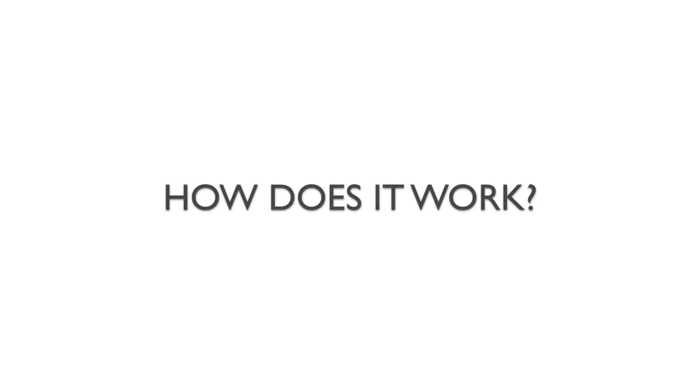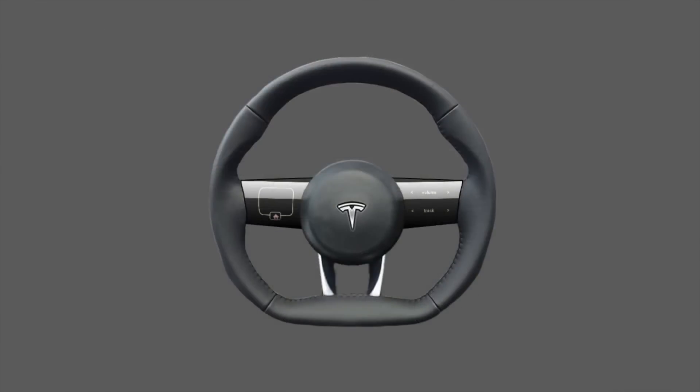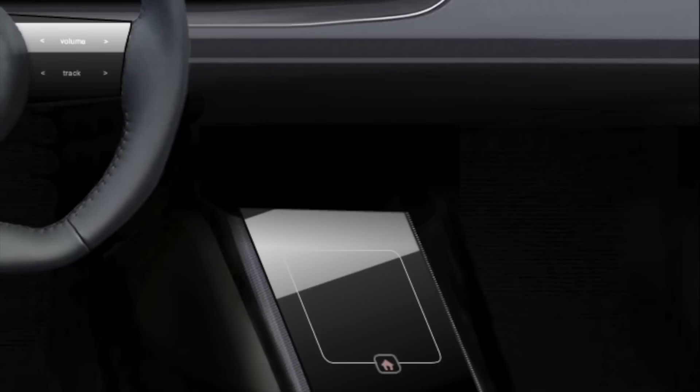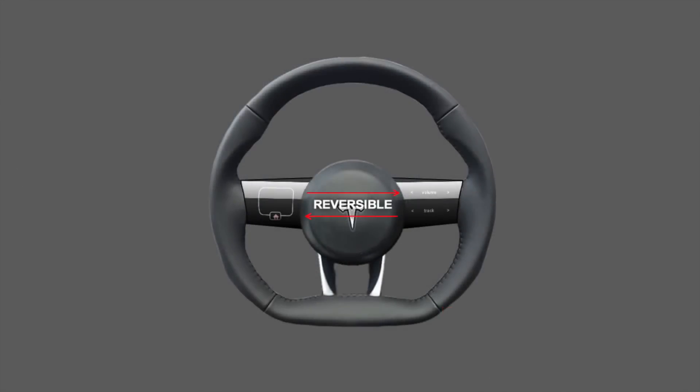So how does it work? The user controls the interface through a series of touchpads. There are two on the steering wheel, one on each arm, and one on the center console in between the driver and the front passenger. All of these touchpads have a consistent, familiar UI. The touchpads on the steering wheel are reversible, which means the system can cater to both right-handed and left-handed users.